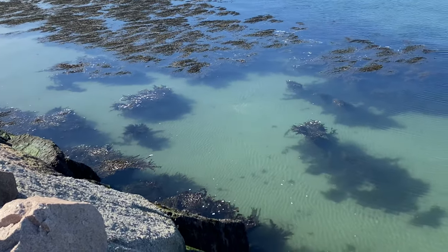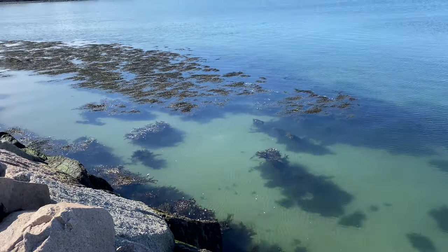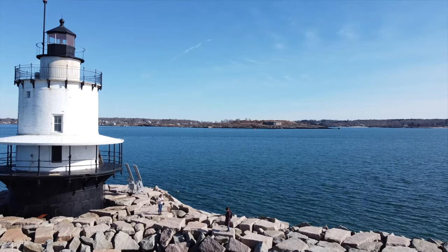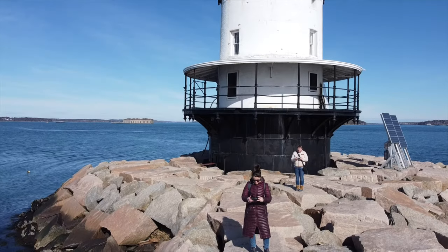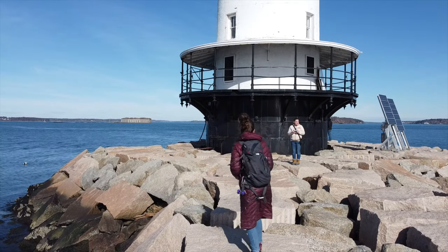The water is extremely calm over here, which is not common for us to see. We are out here in the middle of February — it's not too bad. We finally made it to the Spring Point Ledge Lighthouse in South Portland, Maine. It is the only caisson-style lighthouse that visitors can walk to. I like to think of it as a spark plug lighthouse, so I will continue to use that description.